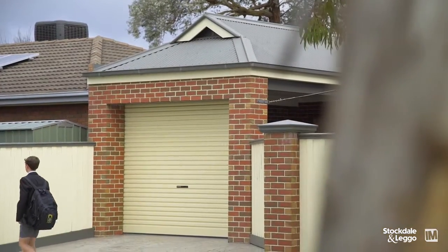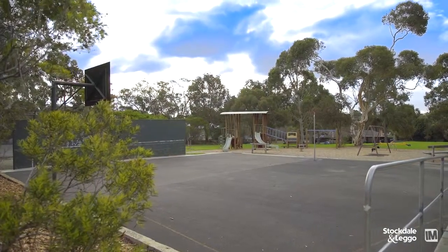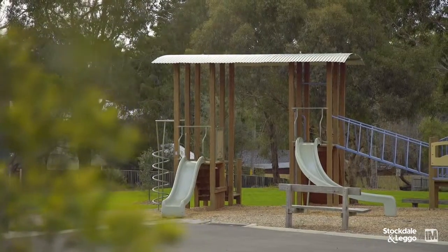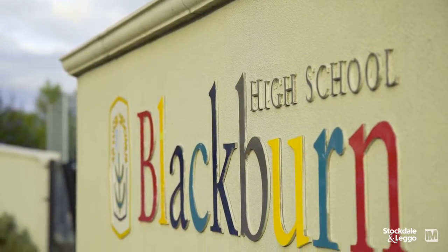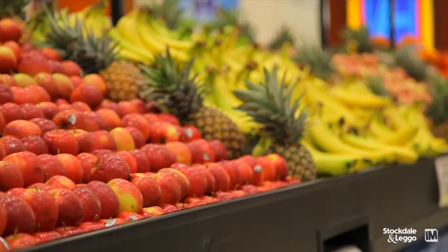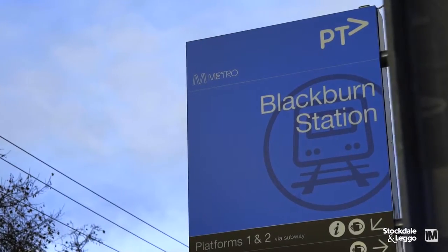You can be a one-car family here because all your services are at your fingertips. About 100 metres from this property you've got a children's playground, not too far — about 250 metres — easy access into the Eastern Freeway into the city. You've also got the Orchard Primary School about 500 metres away, and also Blackburn High and the Blackburn Square shopping centre, and you're probably about a 15-20 minute walk to Blackburn station.